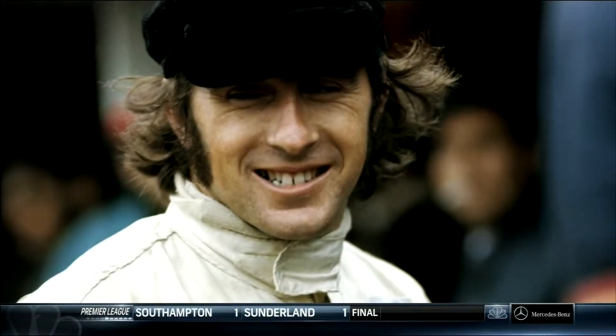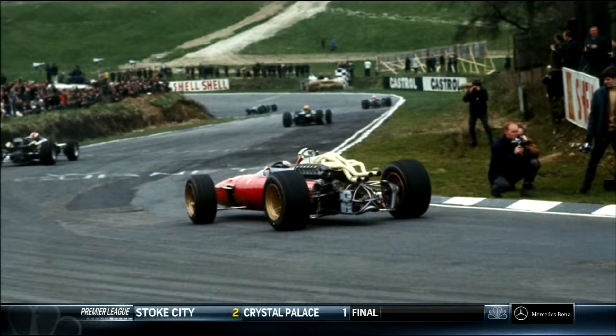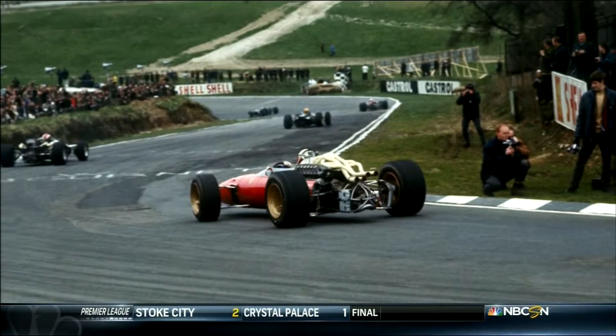And in 1969, the F1 drivers boycotted the race after multiple fatalities. They demanded safety improvements, and when the circuit failed to meet requirements, it was dropped from the calendar.